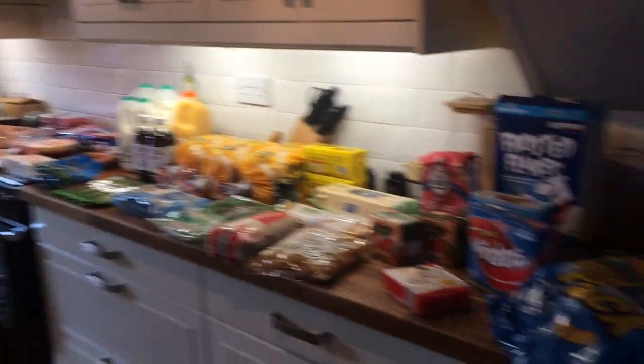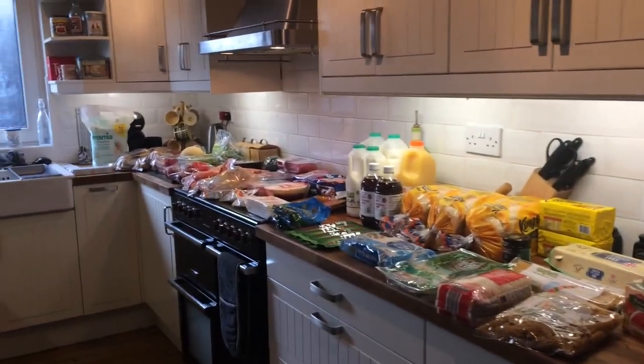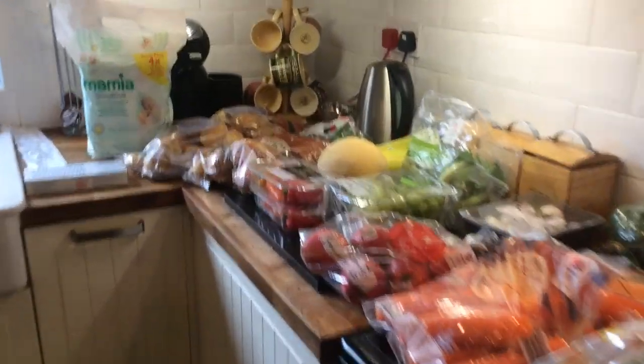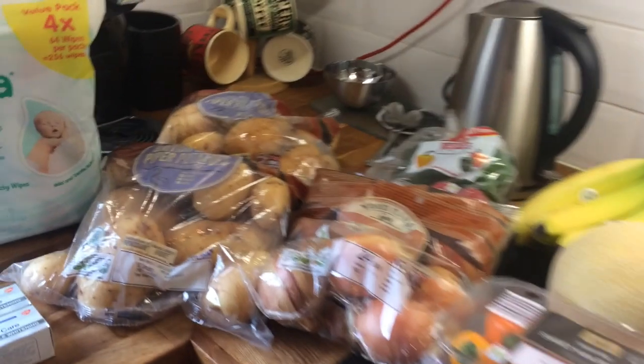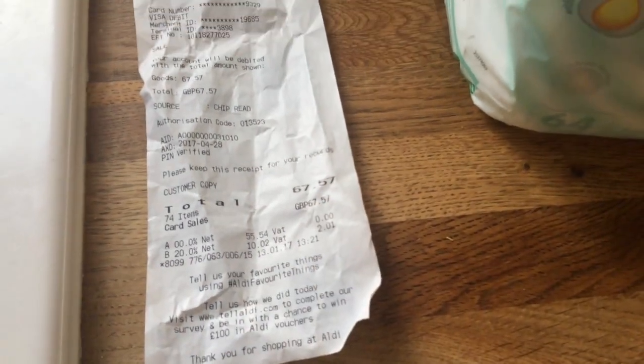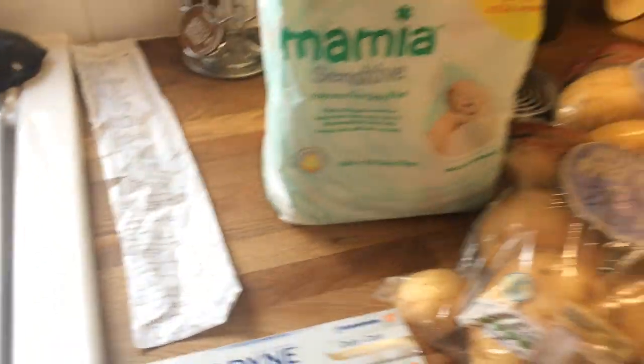Hiya, so I've just got back from food shopping. Here's an overlook of what I've got. Today we're filming in the day rather than the evening because today's a snow day, so the roads are really clear and no one's really going out. We spent a total of £67.57 and I feel like I've got a lot for my money this week, so let me talk through what I've got.